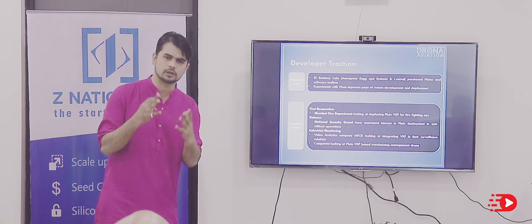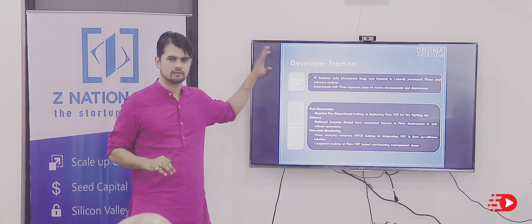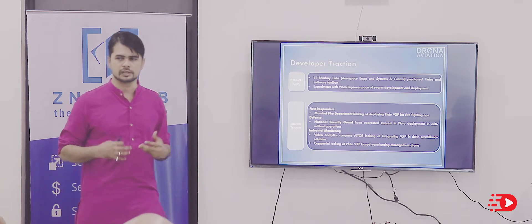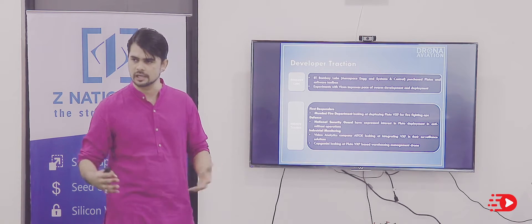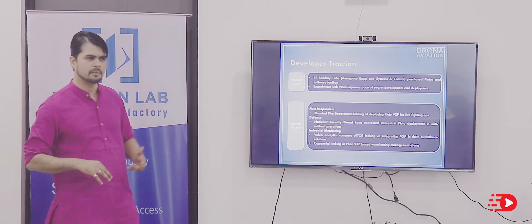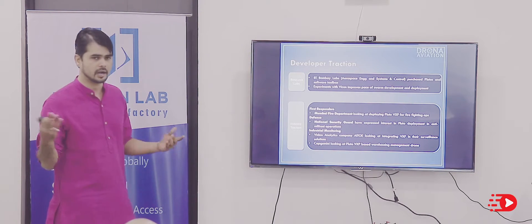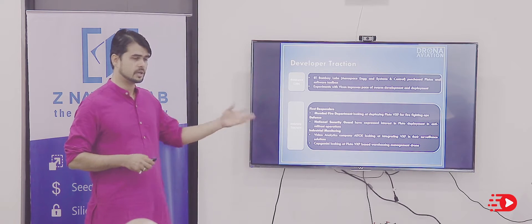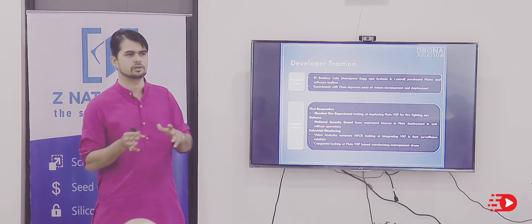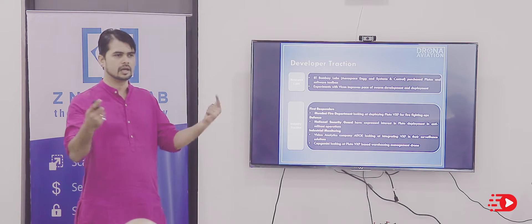Developer traction is what I am extremely focused on. It's probably just 5–10% of customers, but the experiments and developments these guys do on top of our platform will help us keep attracting the rest of the 80–90%. Think of it like having an Android community — you need Android developers. We have interest from IIT Bombay Labs, the Fire Brigade, the NSG for emergency deployments, Capgemini for use-case demonstrations, and a video analytics company for industrial monitoring solutions.